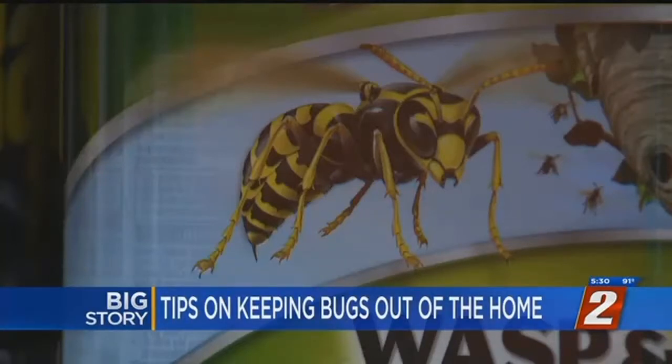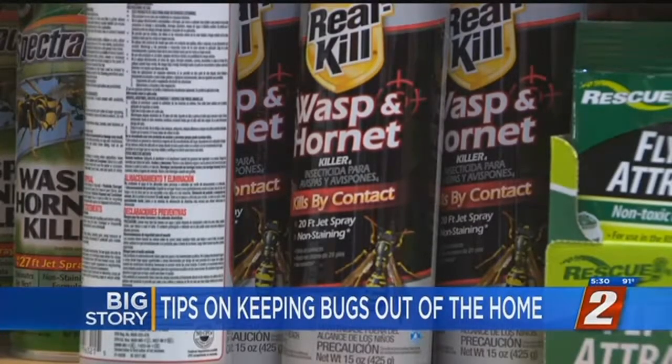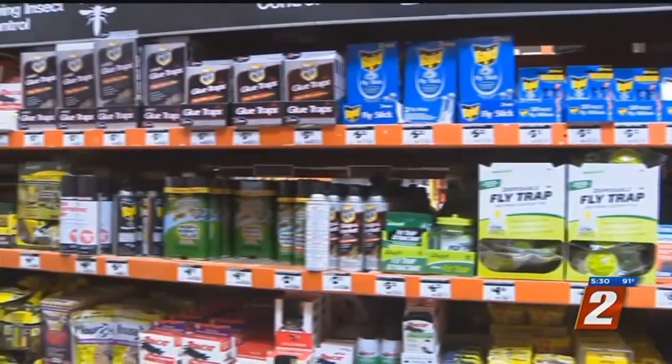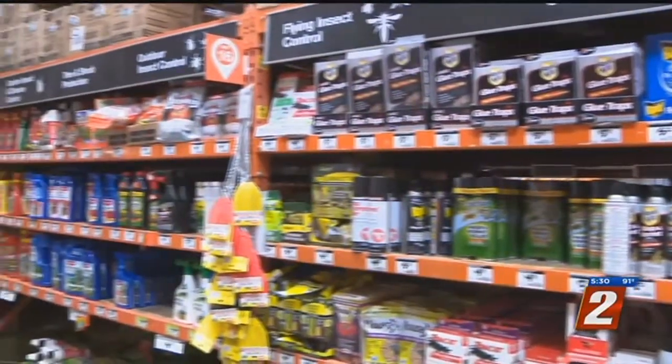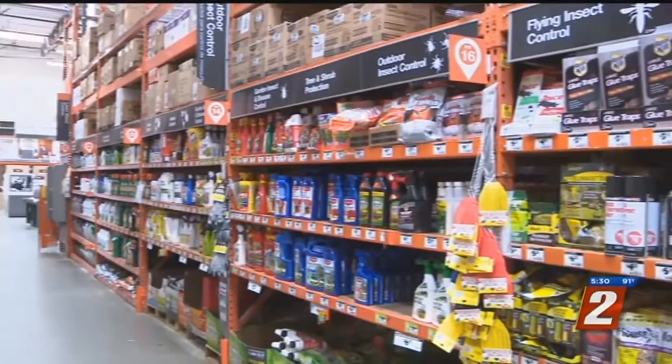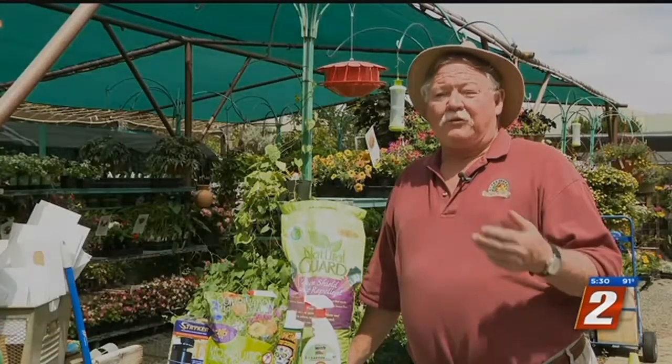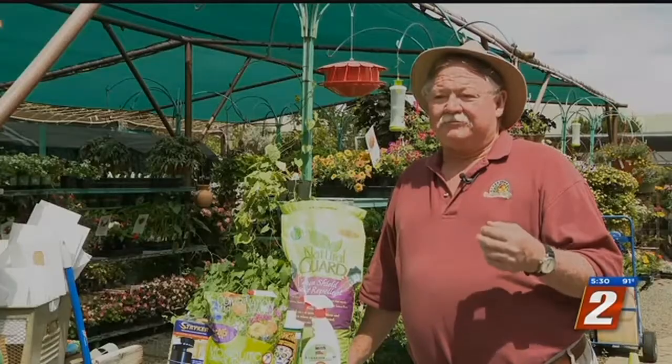It's bug season and there are a lot of products out there to help control the insect population from populating your home. But the first step to keeping your home bug-free just might be a natural one: marigolds, some of the geraniums, mint, citronella, oregano, four o'clocks.